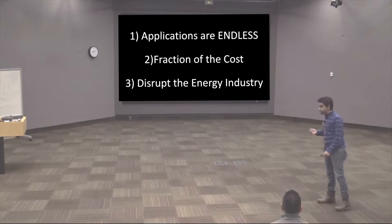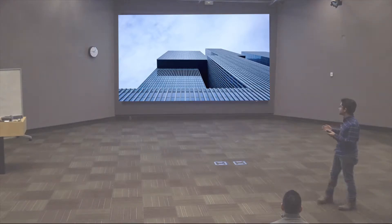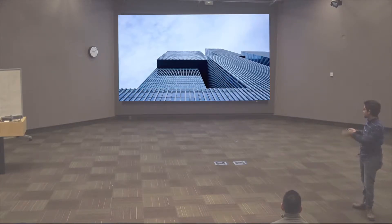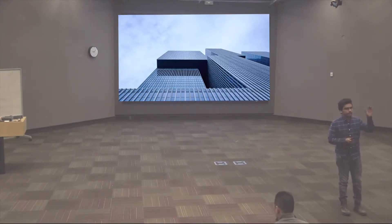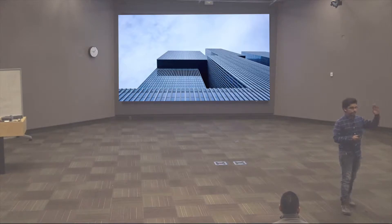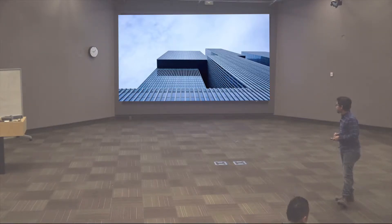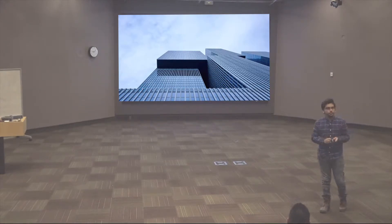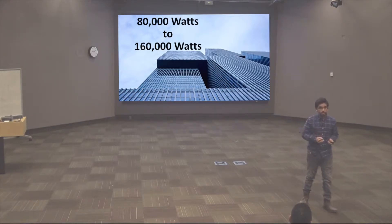So let's talk about the applications first. The most logical thing to do if you have a transparent solar panel is to install them in tall skyscraper buildings, because they're all covered with glass. An average skyscraper building has around 80,000 square meters of surface area of glass, just on one side — because the sun usually hits one side. Each square meter gets you around one to two watts of power, which means this building could power 80,000 to 160,000 watts of power.